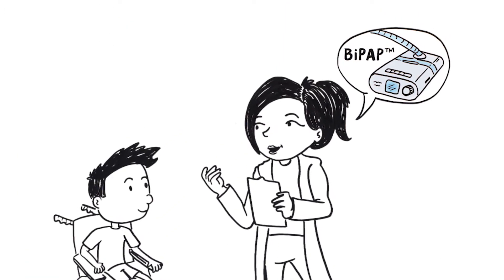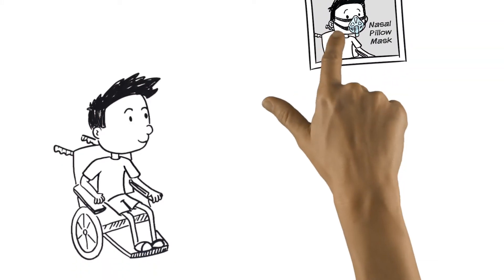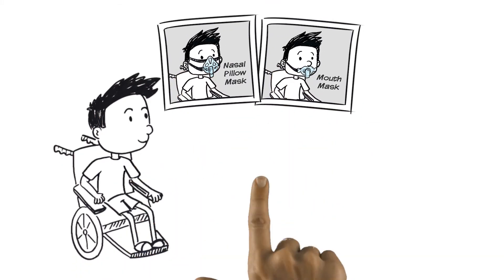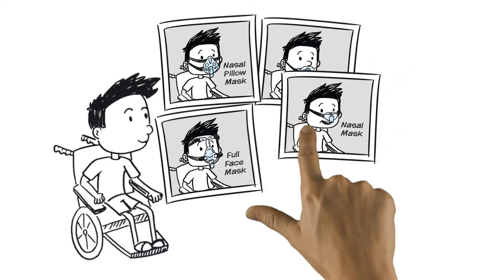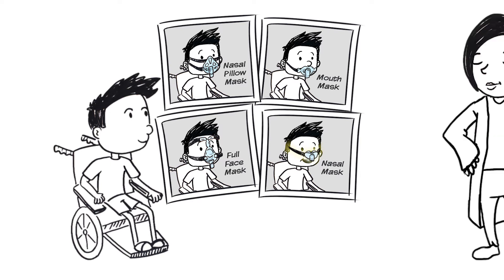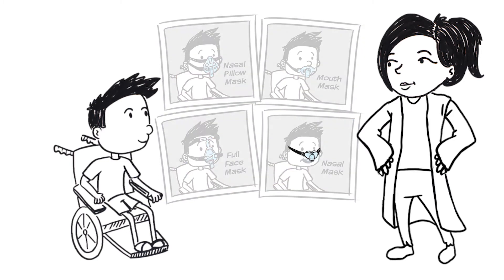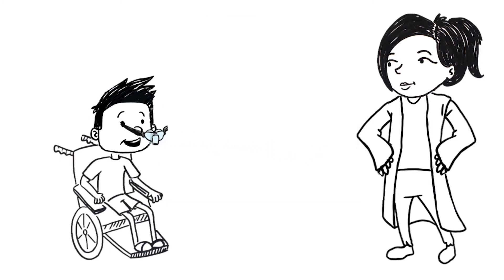There may be some challenges, but don't get discouraged. These suggestions may help you with using BiPAP. You may need to try two to four different masks before finding the perfect one — it's like finding the perfect pair of shoes or the right wheelchair. With children, nasal masks are usually used. It's best to have an extra mask handy if you need it. To get used to the pressure on your face, try wearing just the mask.